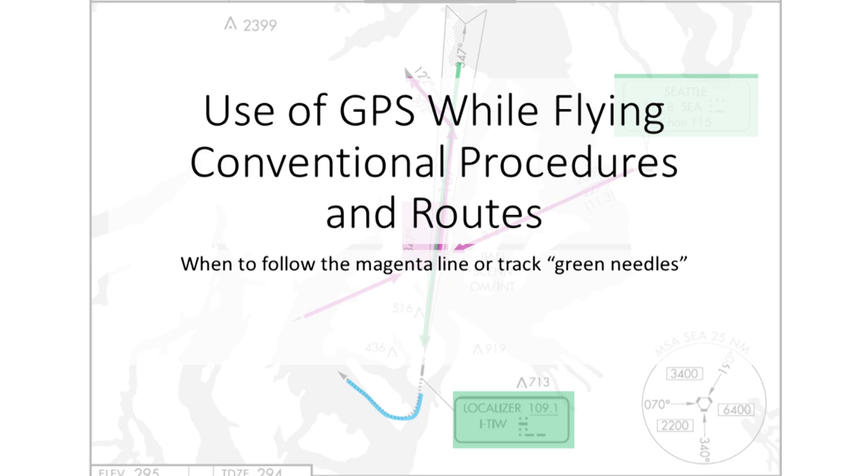I get many questions from pilots about how they can use an IFR approved GPS while flying departures, airways, arrivals, and approaches that are based on or include NAVAIDs, VORs, DME, localizers, and sometimes even NDBs. The guidance from avionics handbooks, instructors, and FAA publications isn't always easy to understand, so let's see if we can sort out key details through a close look at specific examples.